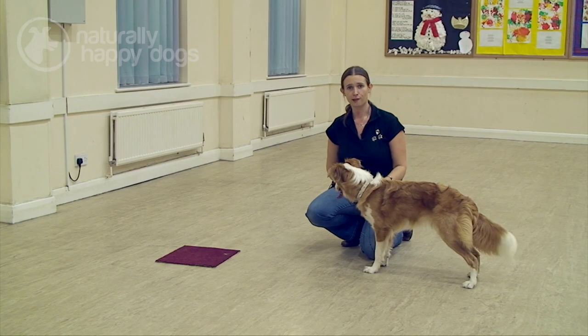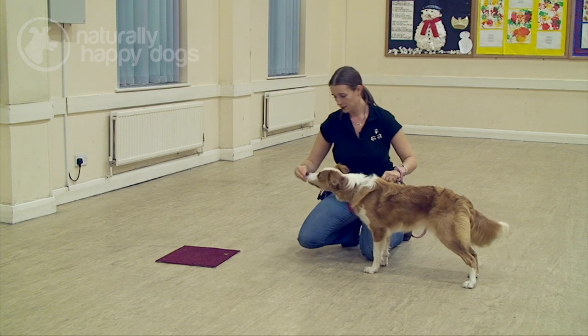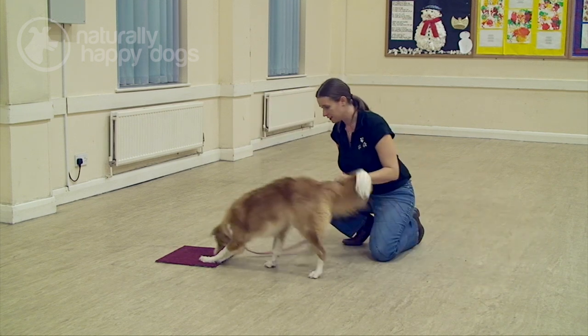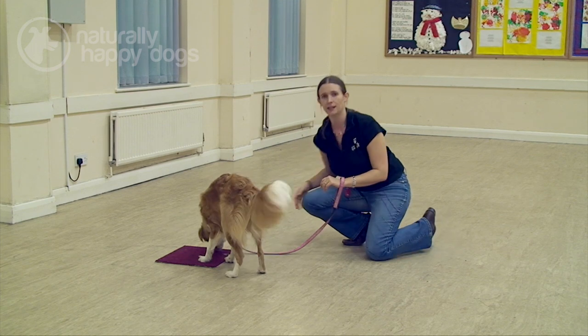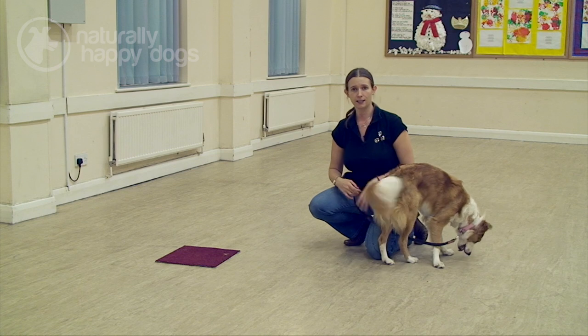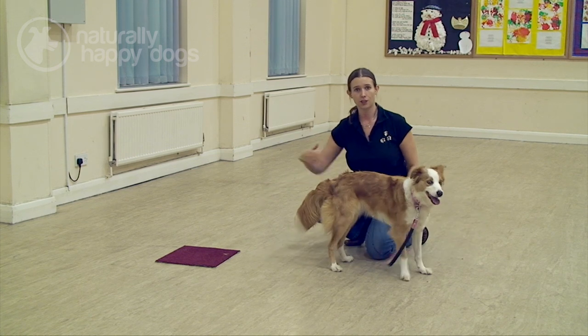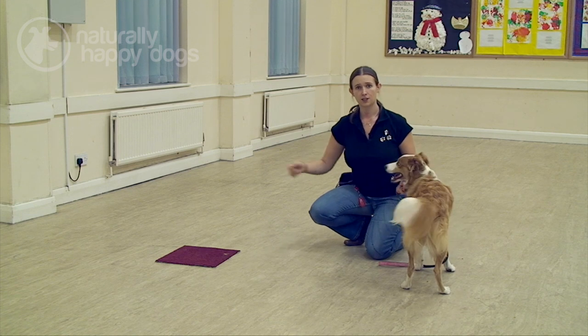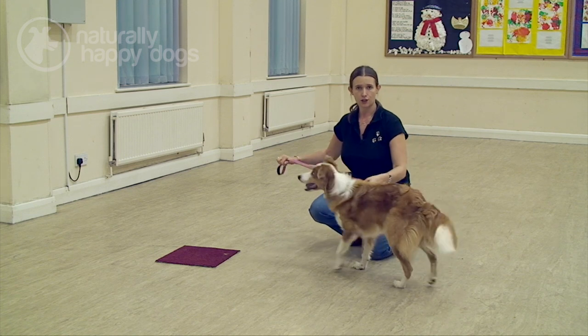She's had a bit of a break — let's see what she's remembered. Pretend to pop the treats down on the mat. Poppy, mark. Good girl, and the treats appear on the mat. Now I don't want to be right next to her giving the treats every time — I want her to be doing that independently. So the next stage is to send her to the mat and then give her the treats from myself.